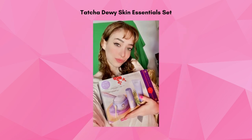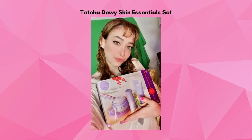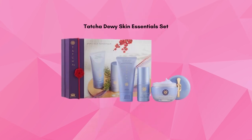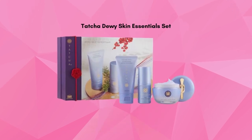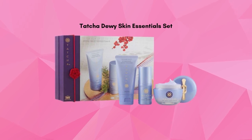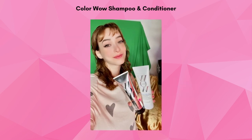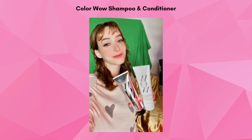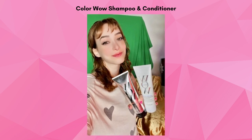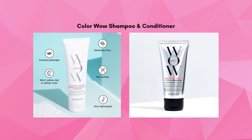Cooler weather can dry out your skin, which is why I love the Tatcha Dewy Skin Essentials Set. It includes a skin softening cleanser, the dewy serum resurfacing and plumping treatment, and the skin cream plumping and hydrating moisturizer that will leave your skin hydrated and glowing. This shampoo and conditioner by ColorWow is perfect for keeping color-treated hair healthy and vibrant without altering your color, and it leaves your hair silky smooth without making it greasy.